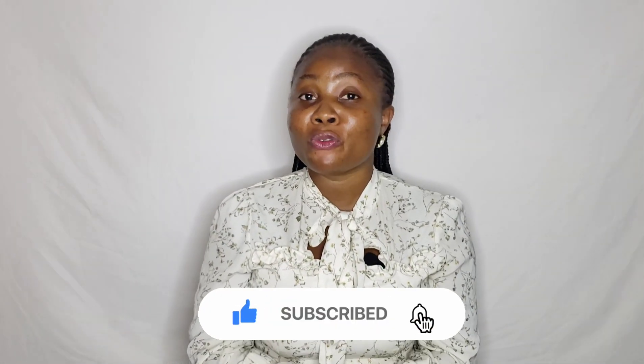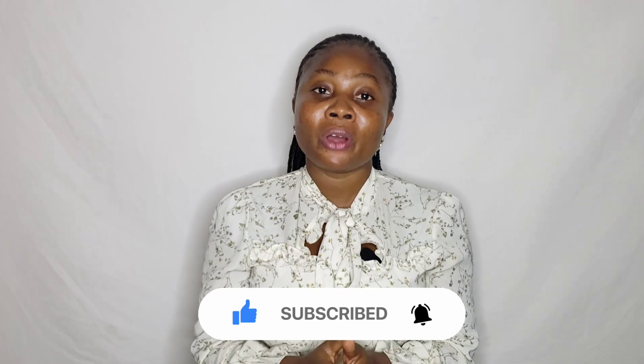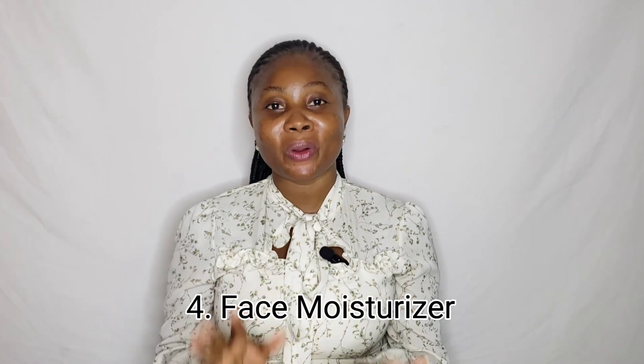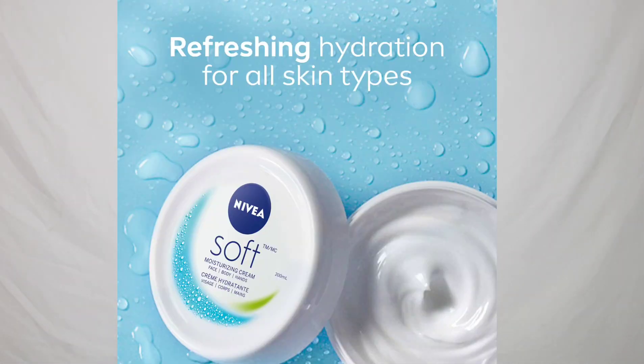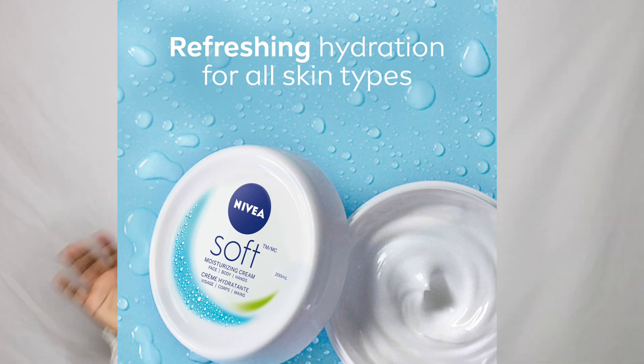For the purpose of this video and the budget we're working with, go for Dr. Rachel's Hyaluronic Acid face toner or serum. Number four is face moisturizer — I recommend the Miye Soft face and body moisturizer. You can get the small or medium size for about 2,500 Naira, which is very affordable, and it will last a long time since you're using it just for your face.